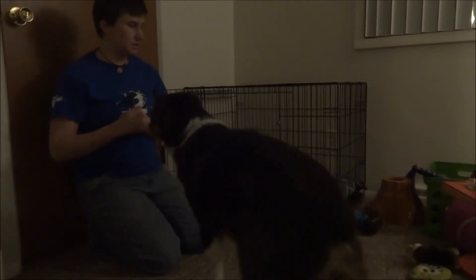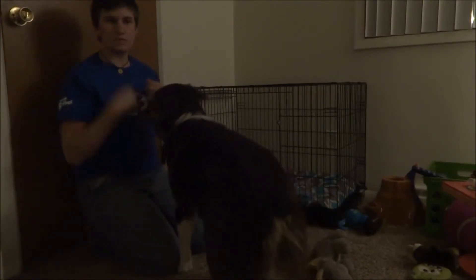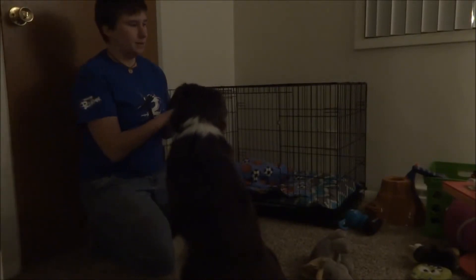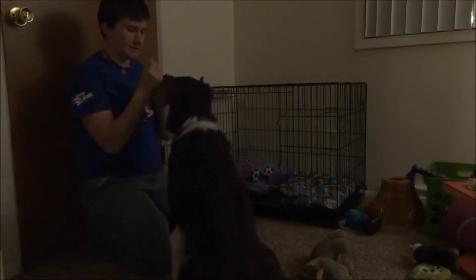This next behavior is teaching a dog how to go into a crate. It's good that your dog has a safe place to go — a spot that's their own. This can either be into a crate or even just onto a dog bed, somewhere that they like going and like spending time.